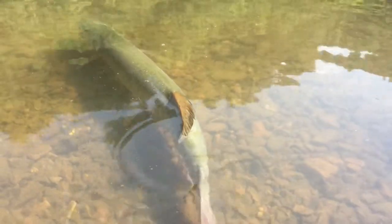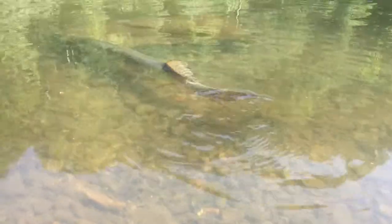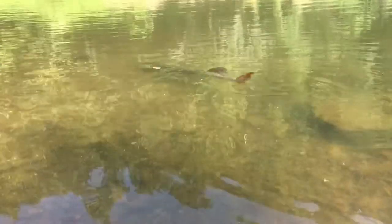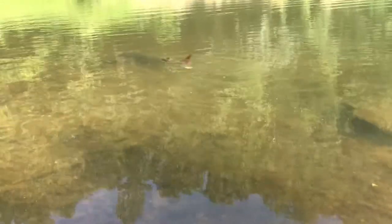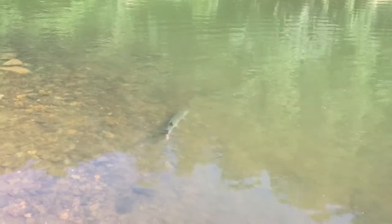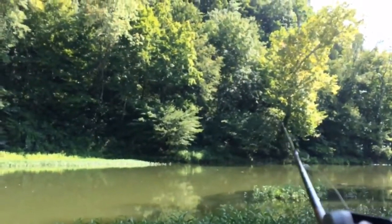He came back down and there he goes — excellent! We just caught a muskie! Guys, we just caught a muskie and we're trying to hook up on another one. That got my heart rolling fast!